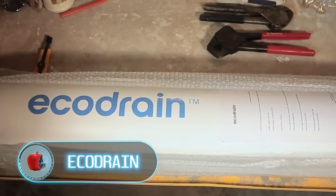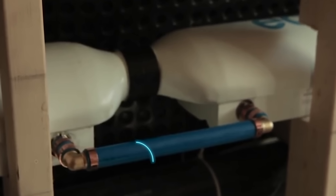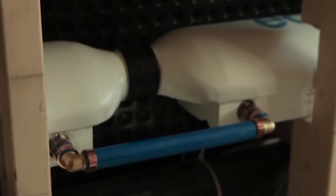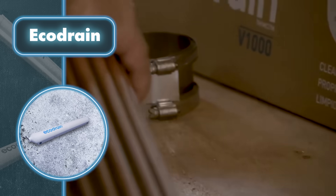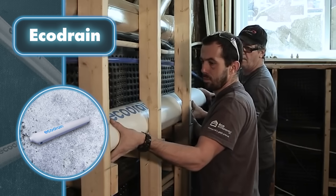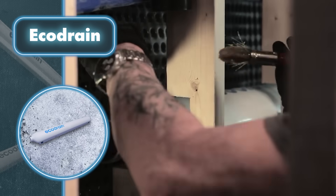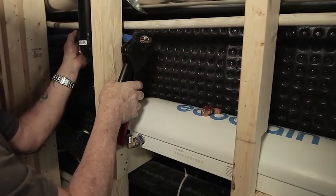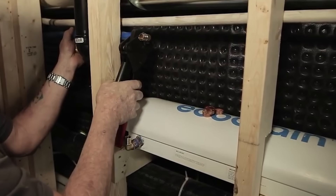Eco Drain: when we shower, we waste energy that could be used more effectively. This solution stops that valuable resource from going to waste. With simple-to-install heat exchangers, the system captures heat from the shower's hot water. It might sound complicated, but essentially it captures heat from warm water to heat up the incoming cold water. Inside the Eco Drain, the cold and hot water stay apart thanks to separate pipes and double-walled systems.